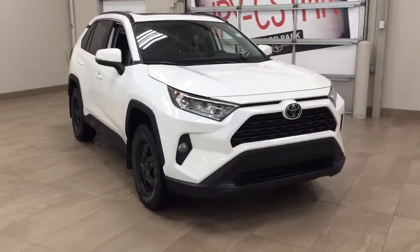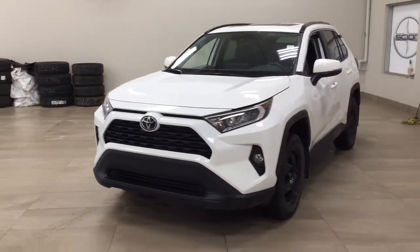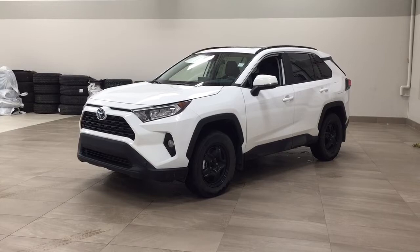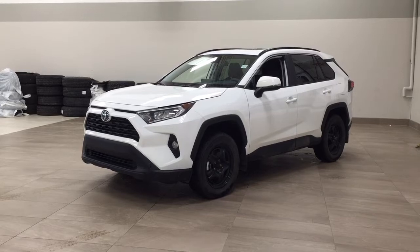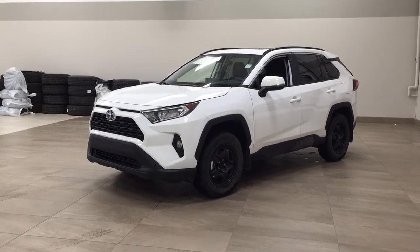Thank you so much for watching this video today. If you have any questions, please visit us at 31 Automall Road in Sherwood Park, Alberta, Canada. Our phone number is 780-410-2455, or visit our website at sptoyota.com to reach us by email. If you have any comments or additional questions, please leave them in the comment section below. Have a great day and I hope to see you next time!